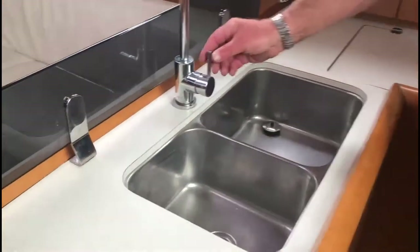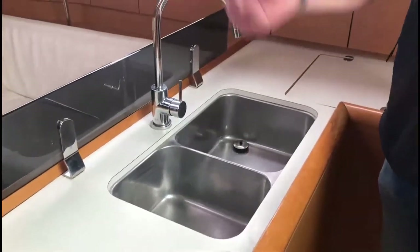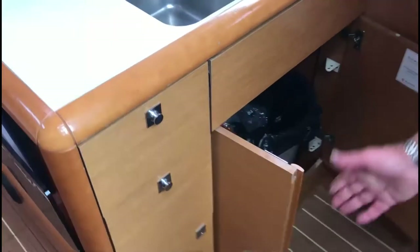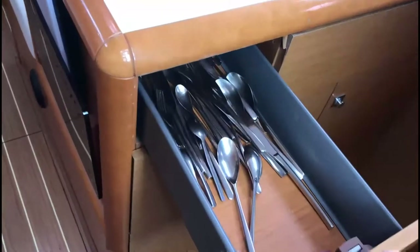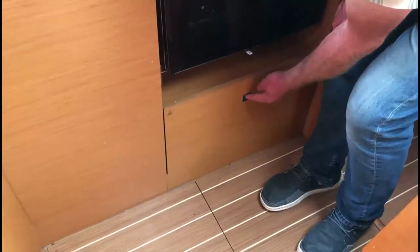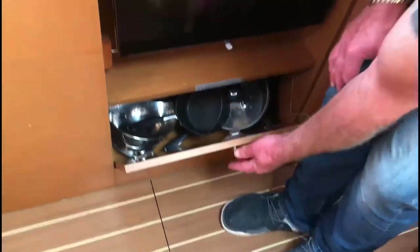There's a double sink here with a little mixer tap. You will have hot water because we'll be hooked up to the pontoon shore power supply. Underneath the sinks we have the bin and all the cleaning materials. In these two drawers we've got cutlery and cooking equipment, and another big storage bin just underneath. Beneath the cooker in this locker we've got all the pots and pans.